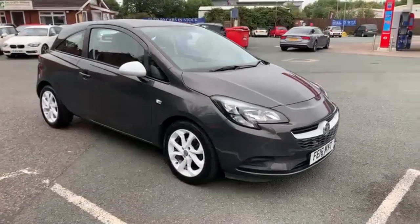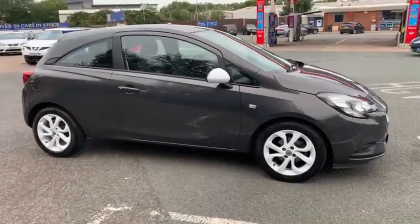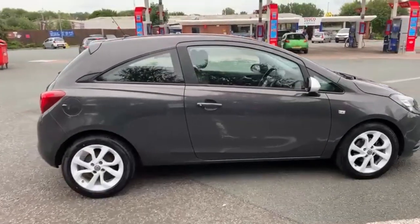I'll start the video off with just a slow walk around the outside. If you do see anything on the paintwork etc that I feel I should point out to you, then I will be honest enough to do so. I can assure you inside and outside the car is in excellent condition.